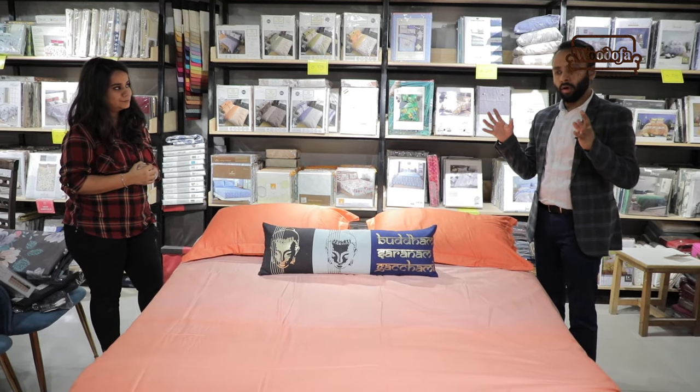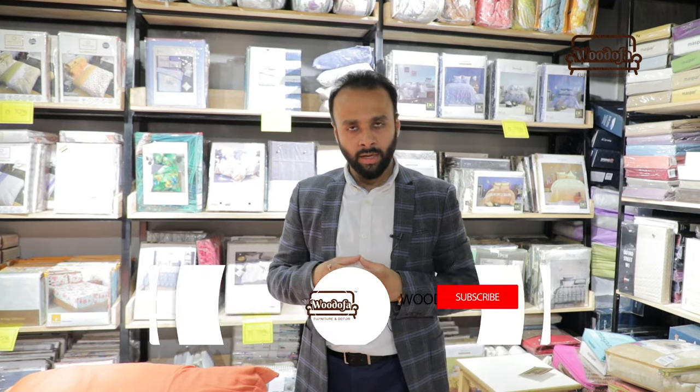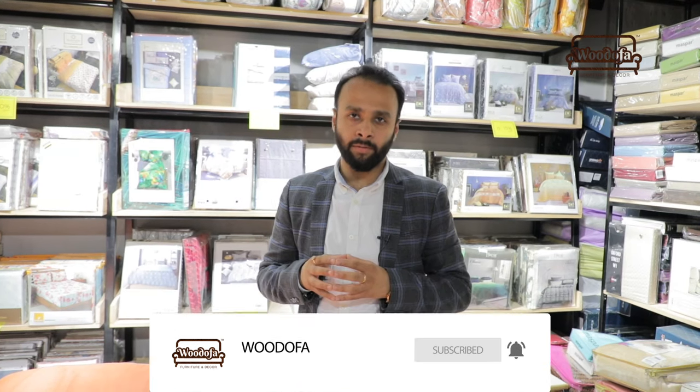I hope you are liking the video about bedsheets. Here we were talking about what are the types and what you need to look for while buying a bedsheet. If you like our video, kindly subscribe to our channel if you haven't done so yet, and do not forget the bell notification button. Keep watching, happy homes.